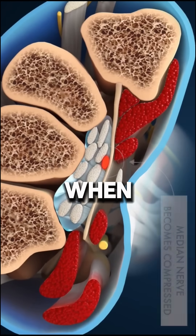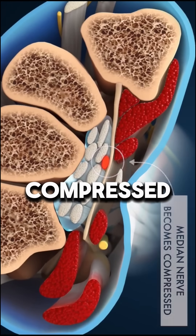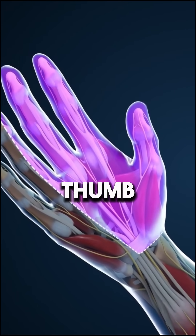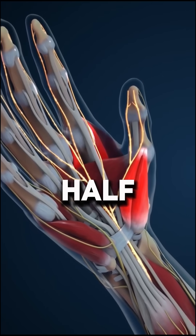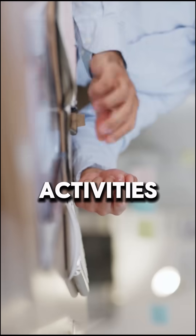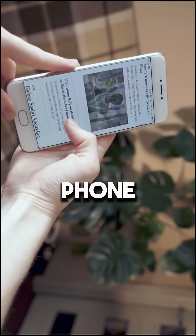Carpal tunnel syndrome happens when the median nerve gets compressed, leading to tingling, burning, itching, or numbness in the thumb, index, middle, and half of the ring finger. Symptoms often start gradually and worsen with activities like typing, holding a phone, or driving.